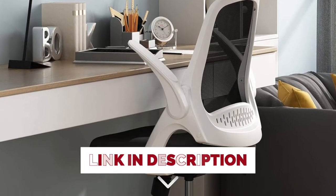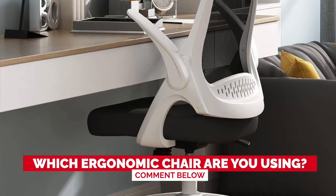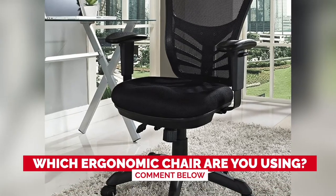Before we start, I have a question for you guys. Which chair are you using right now, and how do you like it? Let me know in the comments!